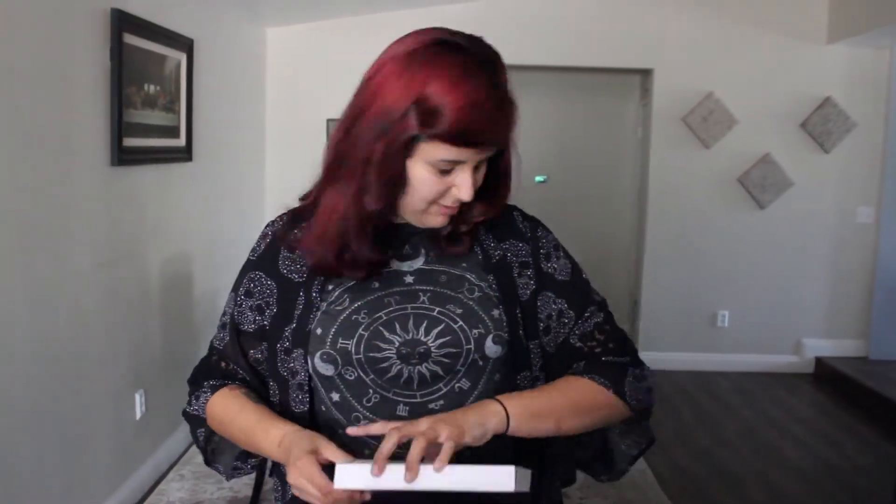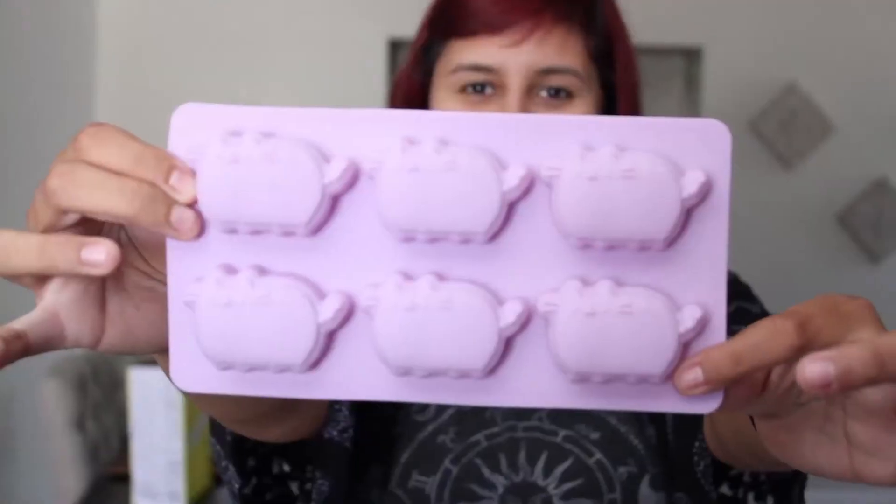Now we have to go to the beach — look, we have a bag, we have a towel, and a ball, we have to go to the beach. And with Pusheen ice — is it shaped like Pusheen? It is shaped like Pusheen! Let me take it out of the box.